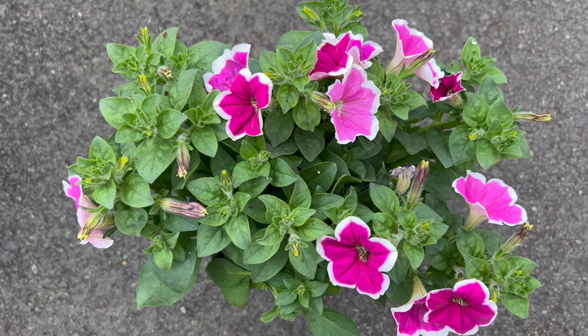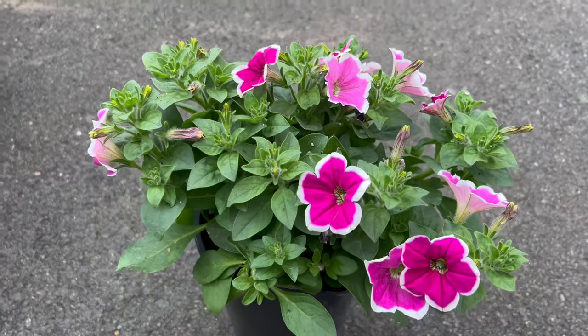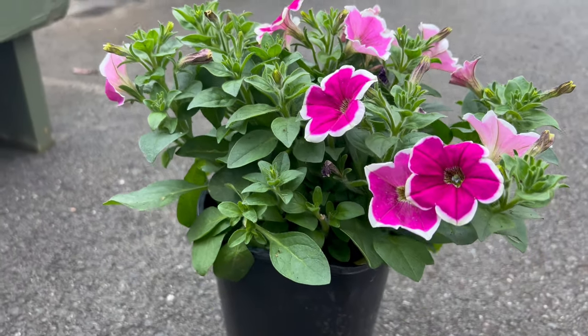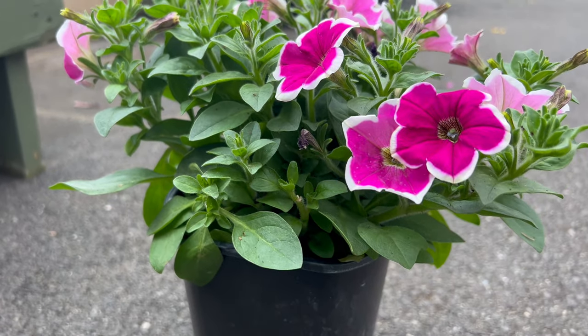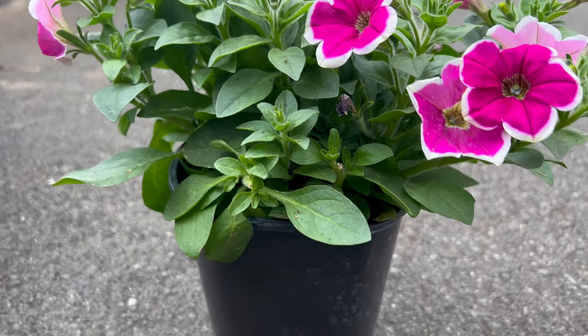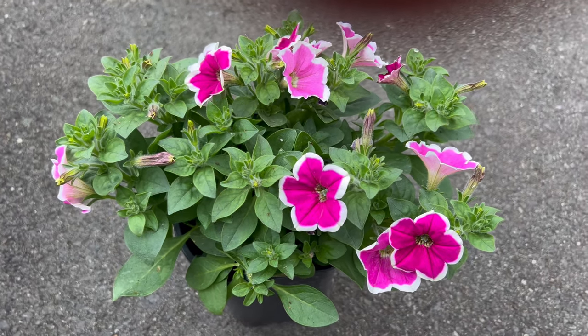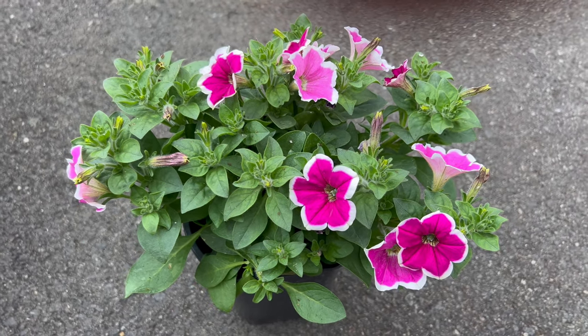Thriving in well-drained soil and basking in the full sun, Petunia Capella unveils its full beauty when provided with optimum growing conditions. These petunias are versatile and can be grown in garden beds, containers, or hanging baskets. Regular deadheading encourages continuous blooming throughout the growing season.